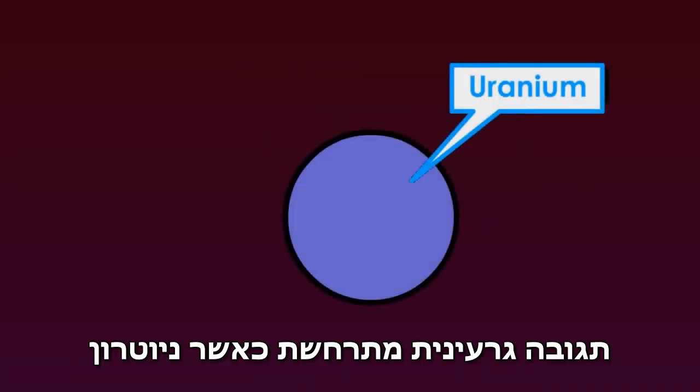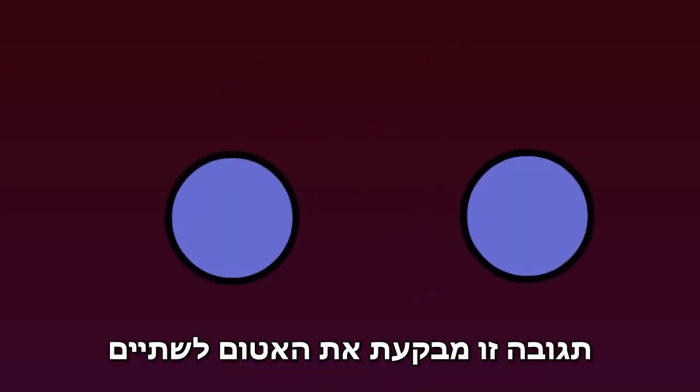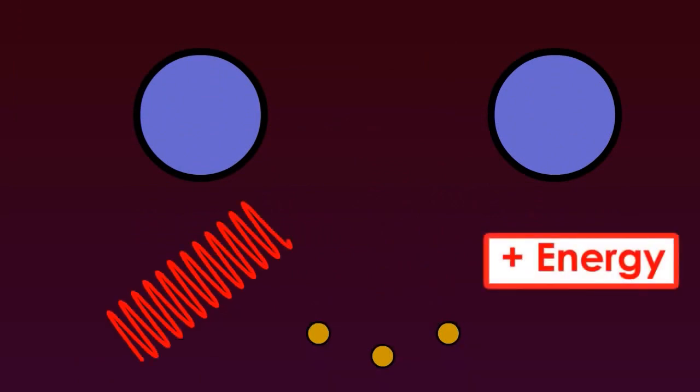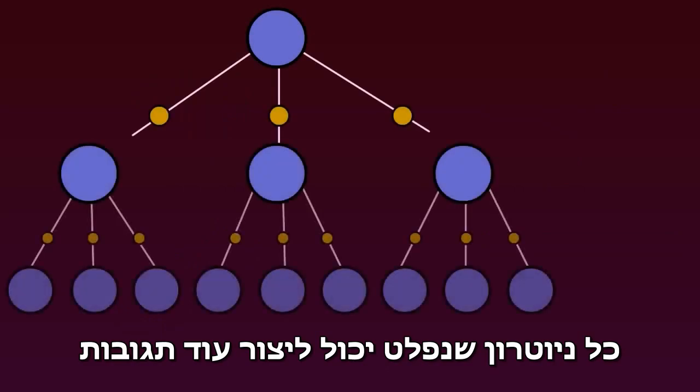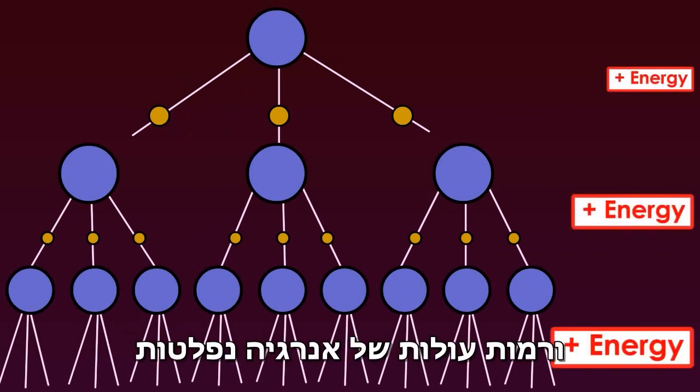Nuclear reactions occur when a neutron particle collides with uranium or plutonium. This reaction splits the atom in two, producing more neutrons, harmful radiation, and excess energy as heat. Each neutron produced can spark more reactions, so a multiplier effect can cause a chain reaction, and increasing amounts of energy are released.